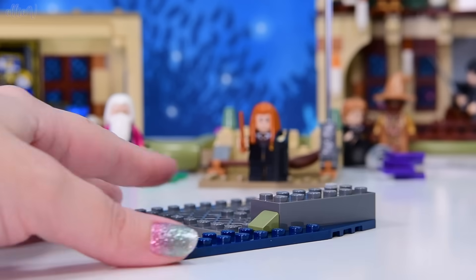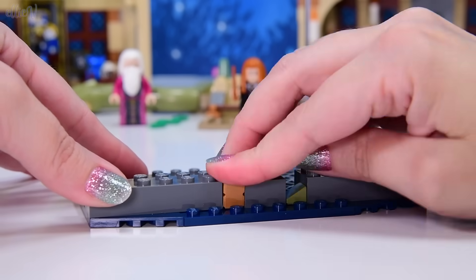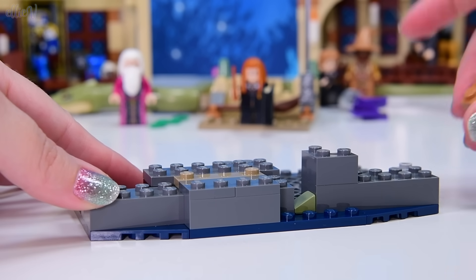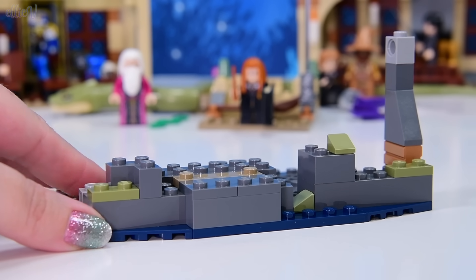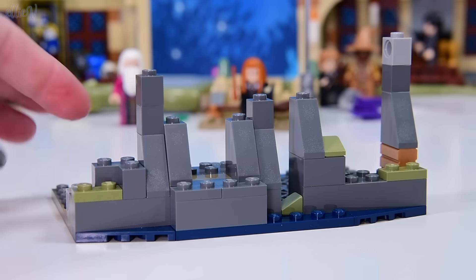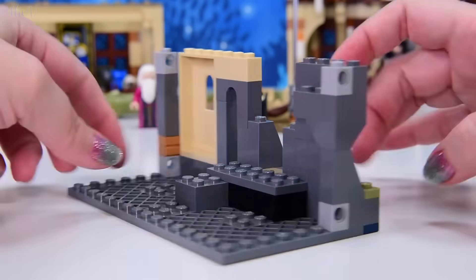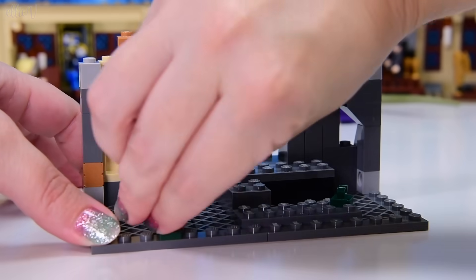We're getting straight into the building here, and it looks like this part is obviously going to be the dungeons, so we're getting into basilisk territory — down into the drainage. It is the sewers really, isn't it? I mean if it's where the toilets go then it's where the effluent goes as well. We are building the bit underneath the castle where the basilisk is hanging out and where there are lots of secrets.